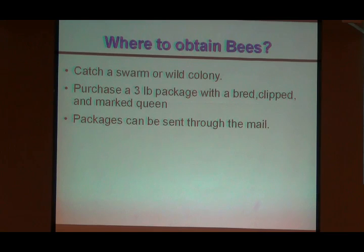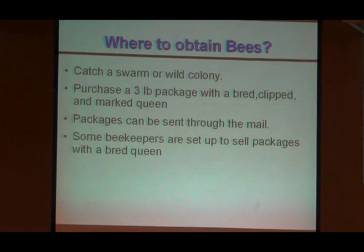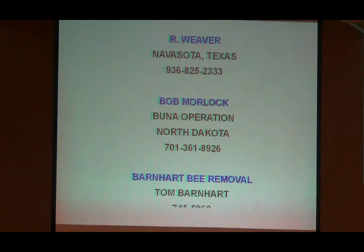We've already been through this a little bit. A three-pound package of bees with queens and marking — they can send them through the mail. Some beekeepers locally will sell you a package, but most of them don't have packages like this. The cage I showed you over here — most beekeepers don't keep them; I've got three of these. So if somebody wants to go get packages, I've got these. If you all decide to go to Navasota and buy them, they'll come in the package. Tom Barnhart no longer does this, but Weaver and Bob Morlock still do.